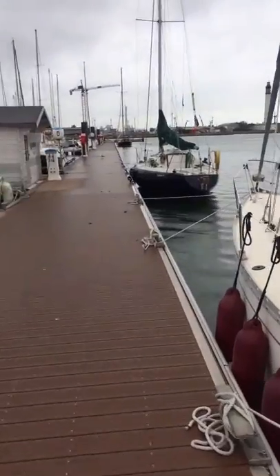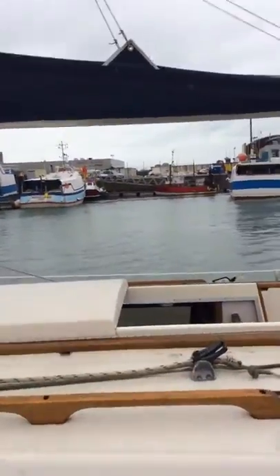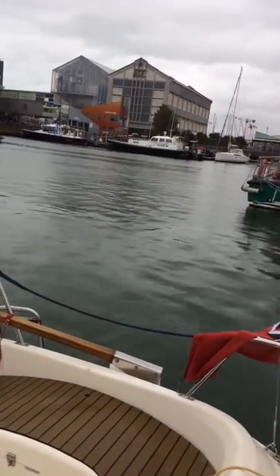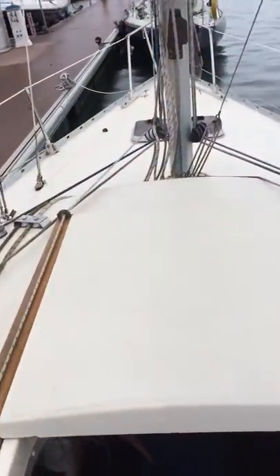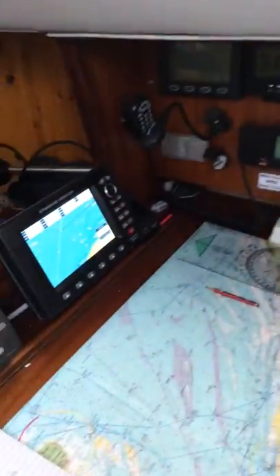Here we are in not very sunny Dunkirk. This is week six of the sailing trip to Holland. The weather was terrible going over there and it's pretty terrible going back. We were stuck for three or four days in Newport and now we've been stuck for four days in Dunkirk. But tomorrow looks as though there is a chance of getting across the Channel and possibly from Dunkirk all the way back to Eastbourne. But here's the problem.